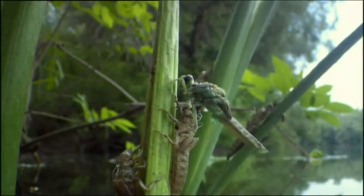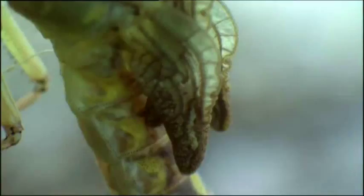It gulps air, inflating its body, forcing fluid into the bundle on its back. Its wings begin to unfurl.